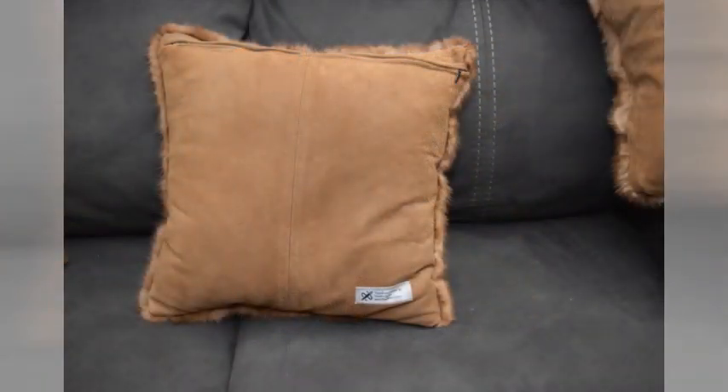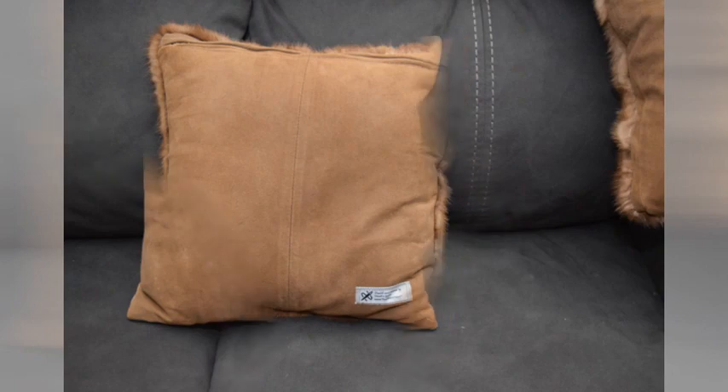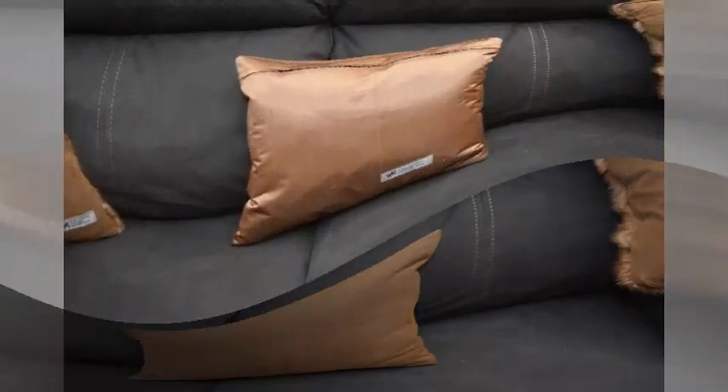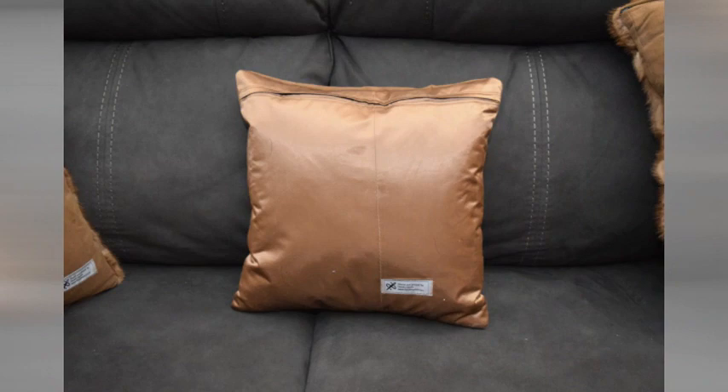Each one of the pillows has a suede backing, and this is just the suede pillow with the original coat lining as the backing.